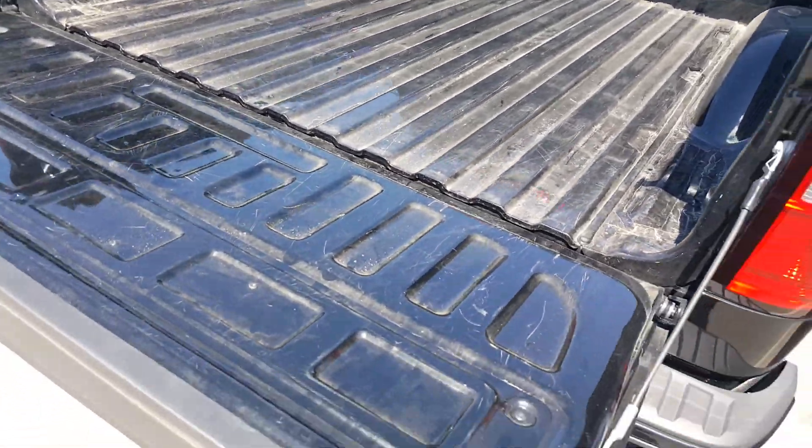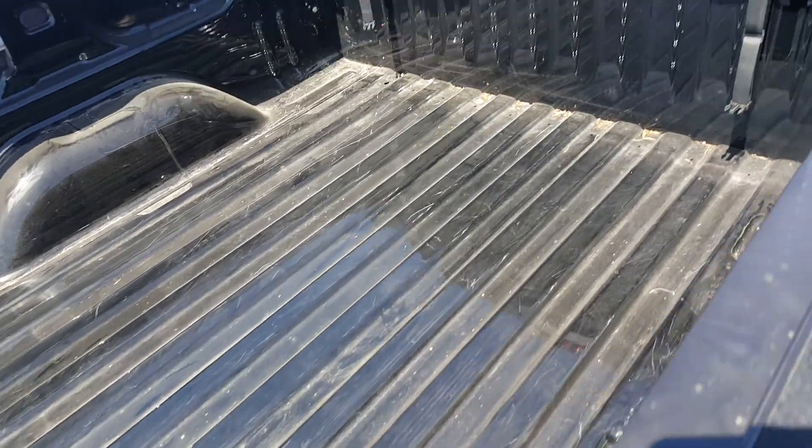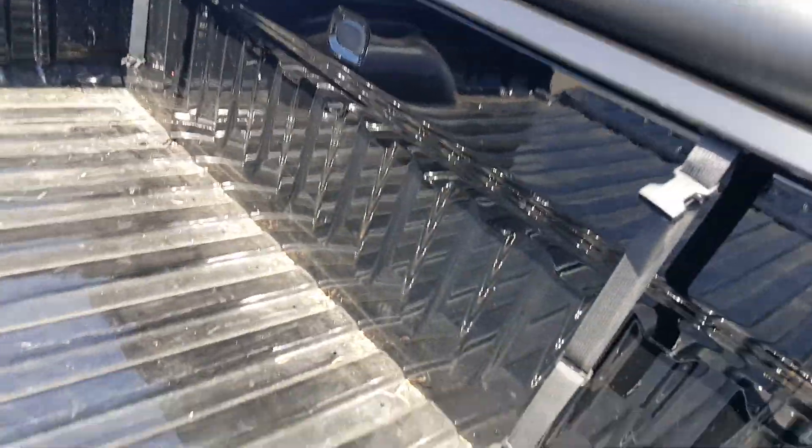Hi, Gregory here at Boucher Buick GMC. I just want to show you the bed of this 2015 Sierra SLT All-Terrain that you had inquired on.